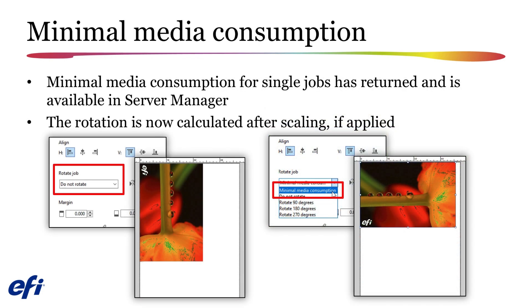A greatly missed feature in Fiery XF 7.0, Minimal Media Consumption, makes its return in Fiery XF 7.1. When selected, this feature will automatically rotate your jobs by 90 degrees if the job will still fit on your specified media width without cropping or scaling, and the rotated job will use less media length. If your workflow is set to scale imported jobs, the rotation will be calculated after your job is scaled.